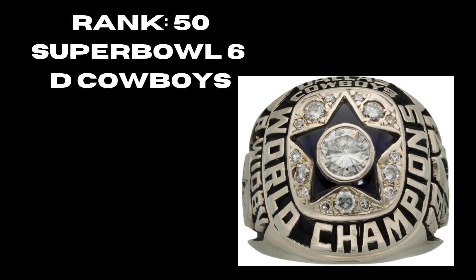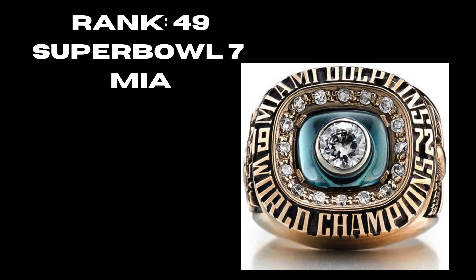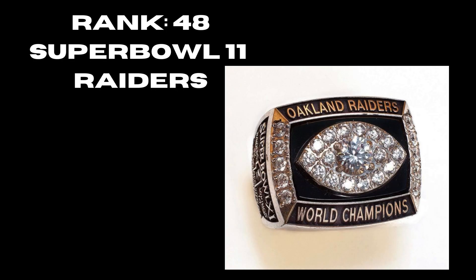At rank 49 we have Super Bowl 7, the undefeated Miami Dolphins. They have a diamond around the ring for each of their 14 wins that year, plus the turquoise in the back and the diamond in the middle — much better than their second ring, a pretty solid ring. At rank 48 we have Super Bowl 11, the Raiders. A lot of people rank this one very highly, but there's really not much to it — you have the football diamond and it says Oakland Raiders World Champs, but it's just not doing much for me.